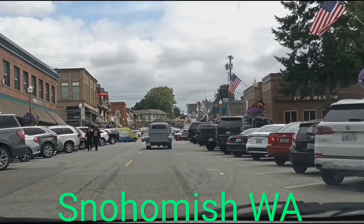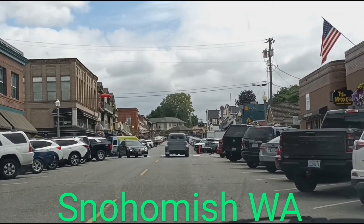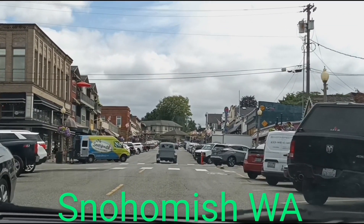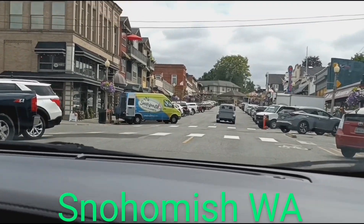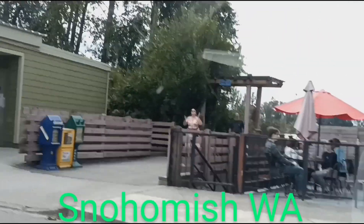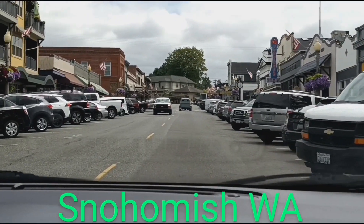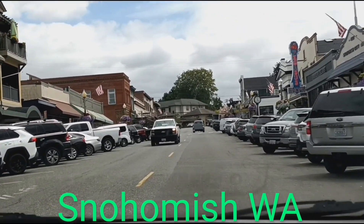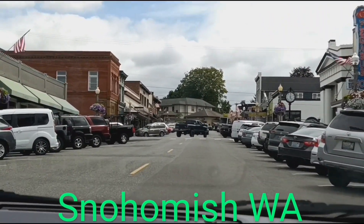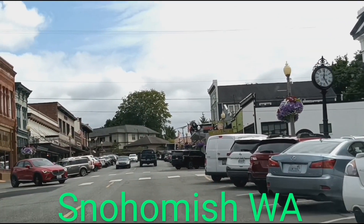This is downtown Snohomish. We got a Mexican restaurant there and cute little shops. We got an antique store. This is only Tuesday and it's pretty busy.